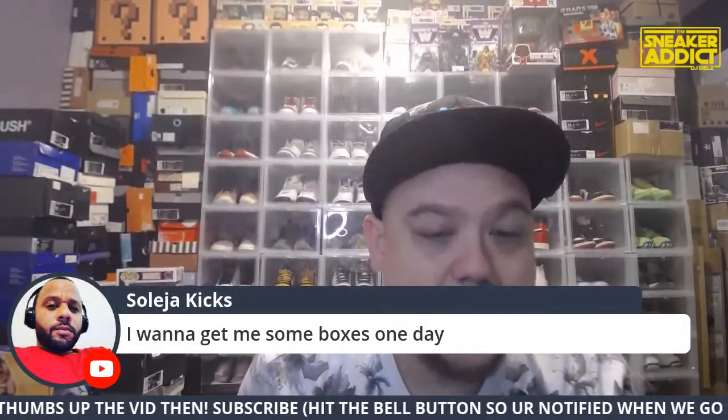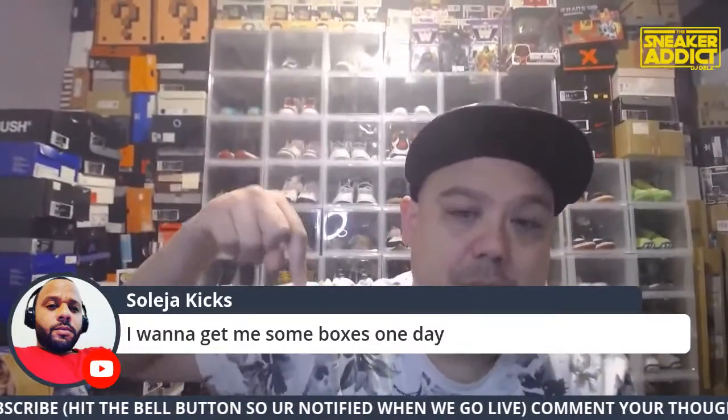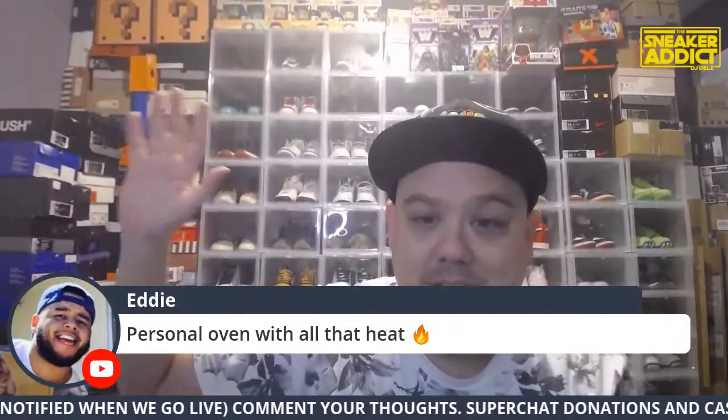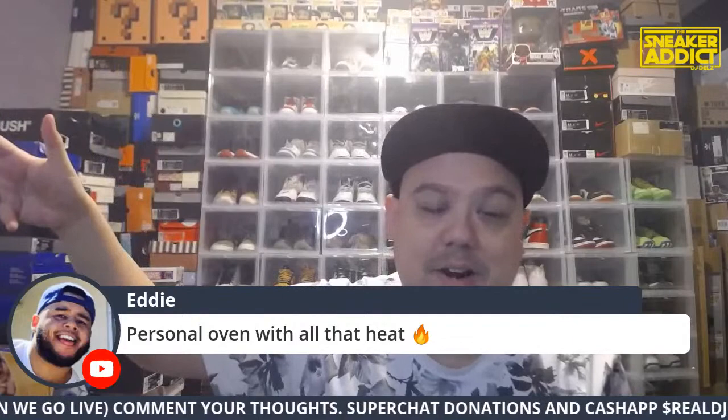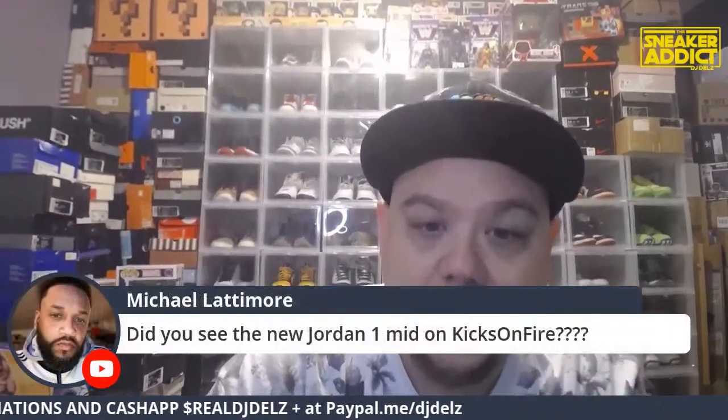Someone wants to get some boxes one day — you should, bro. I have these boxes linked in the description as an Amazon link, so you feel comfortable. This is not going to some website — you go into Amazon to buy them, so you should feel cozy buying them.